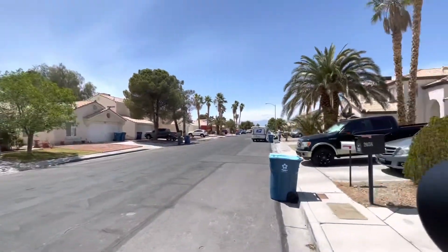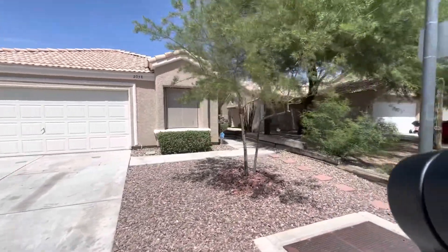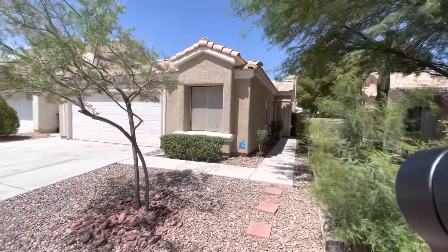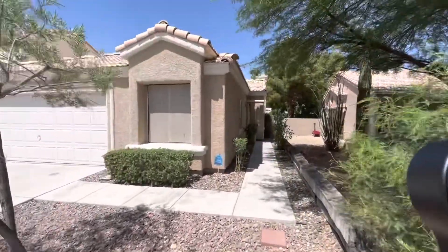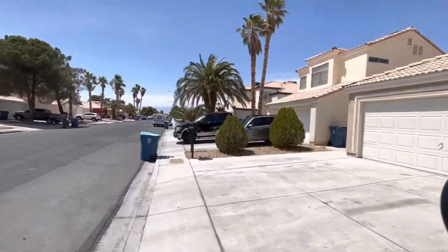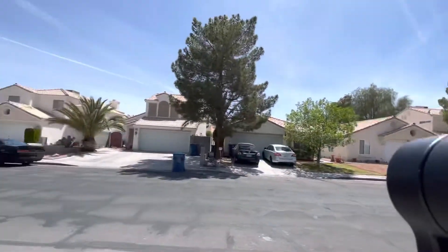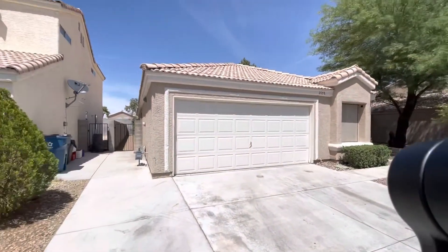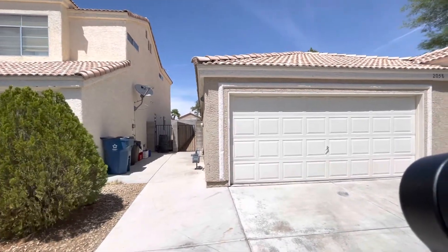Alright guys, we are over off Glistening Sands. This is that single-story 2058 Glistening Sands — three-bedroom, three-bath, about 1,268 square feet. This one is a flip, that's why it's not eligible for FHA until August. I'll explain that more in detail when I get you on the phone. This is in Henderson, this part of Green Valley, right off Warm Springs, just a little bit east of the 215.